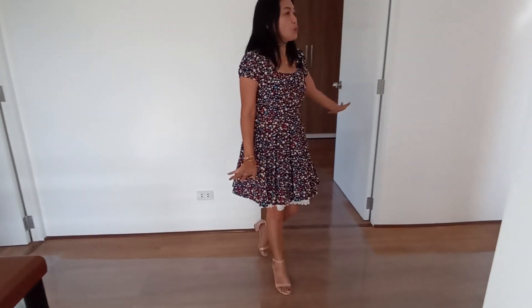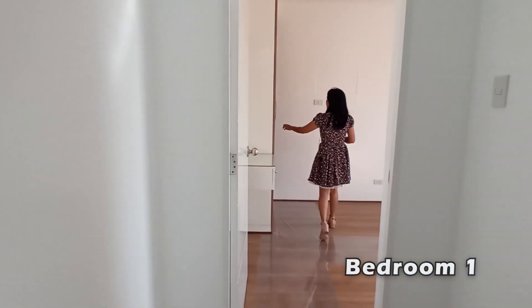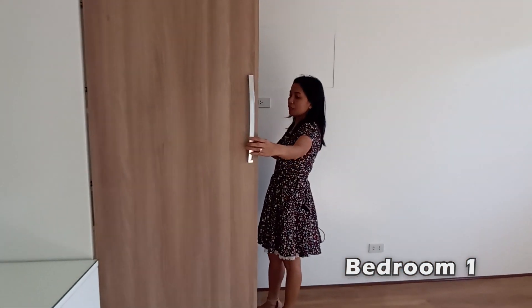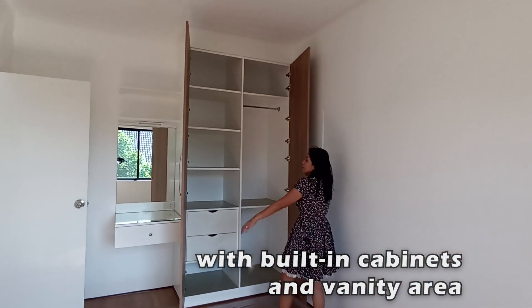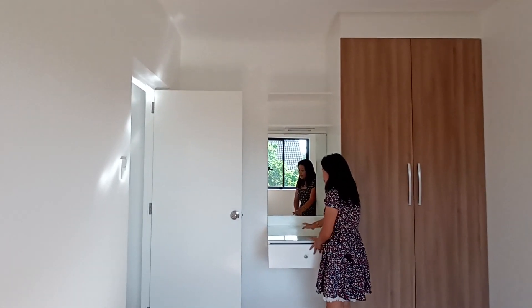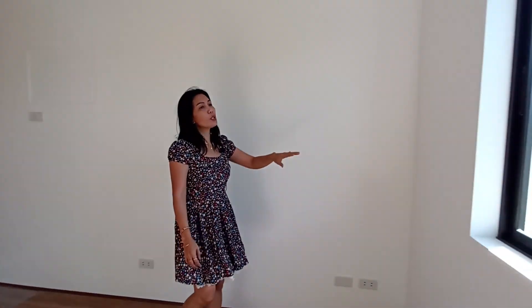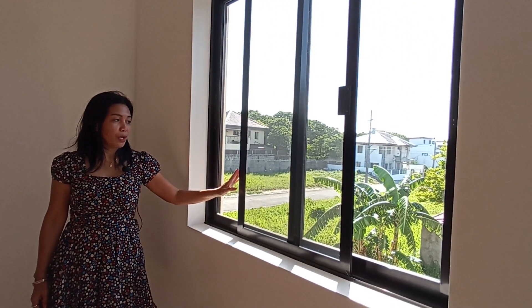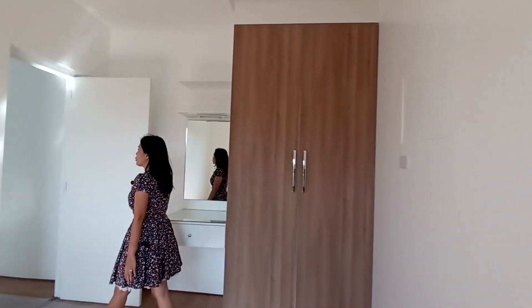Here we have three bedrooms. In the first bedroom, we have complete large cabinets with drawers and a forehanger. There's a vanity area with light and a drawer. Outlets are complete in the bedroom. The window is a powder-coated sliding window with sliding screen, and there's already a provision for a window air conditioner.